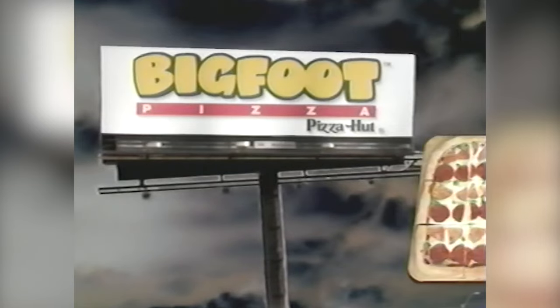Customer demand for the pizza was intense, and the Bigfoot remained on the menu for a few years until it was pulled and disappeared, just like the cryptid creature that inspired its namesake.